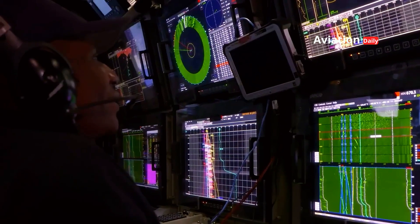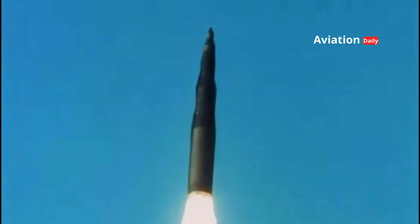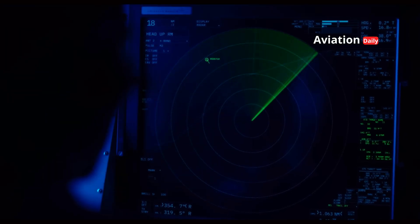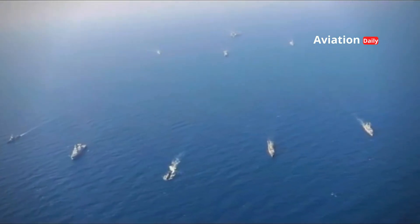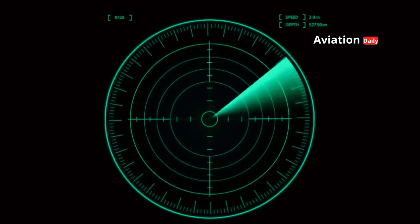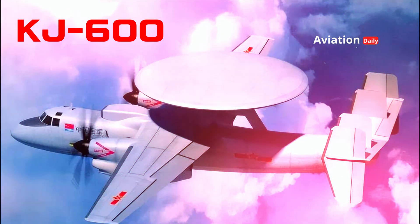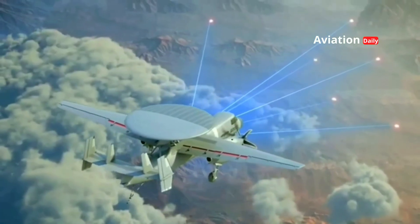In modern warfare, information is the most lethal weapon. A hypersonic missile can destroy an aircraft carrier in minutes, but only if it can be tracked first. In the vast and nearly limitless maritime battlefield, the ability to detect threats early is key to victory.